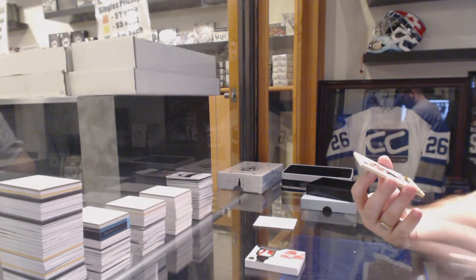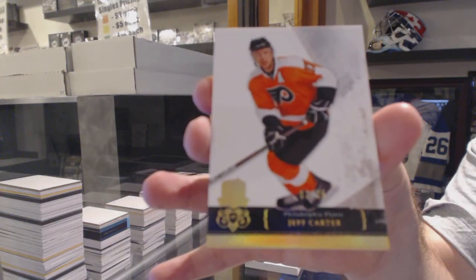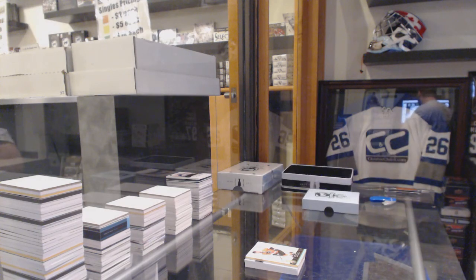We've got number 25 gold base for the Flyers, Jeff Carter. As I said, I might be able to get him a card or something comparable.